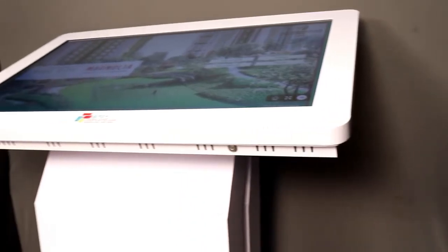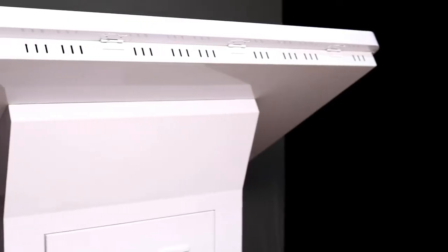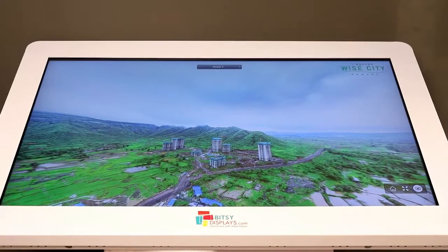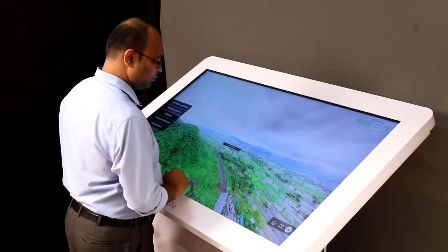We are Kiosk manufacturers and we can custom make Kiosks as per your needs and requirements. It can be designed in any color, size and shape, and it's available from 2 touch to 100 touch.